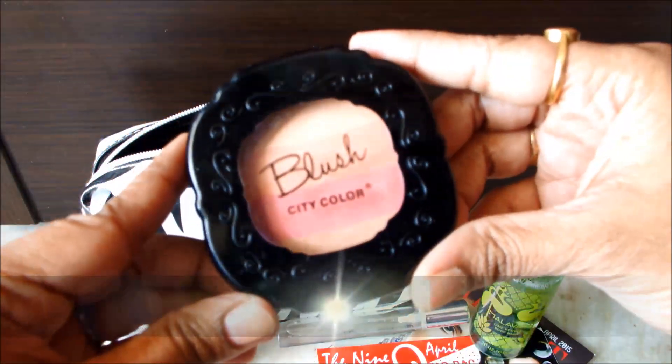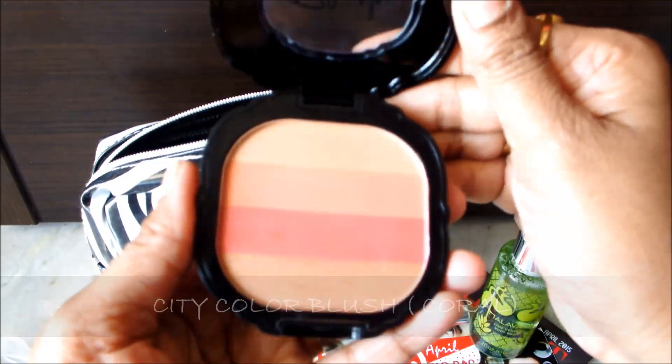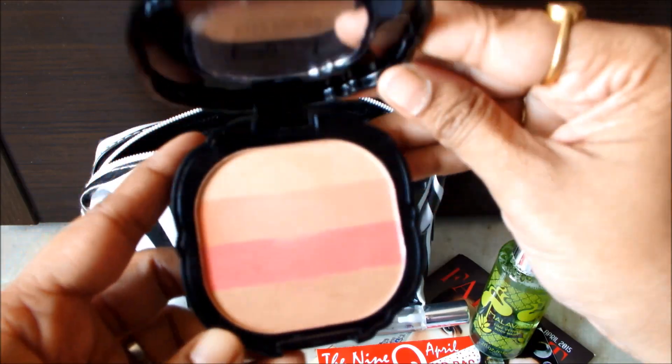Next one is a blush from City Color and the shade is coral. I really love its packaging — it's kind of a vintage type and it has a four-color palette. I really loved it!